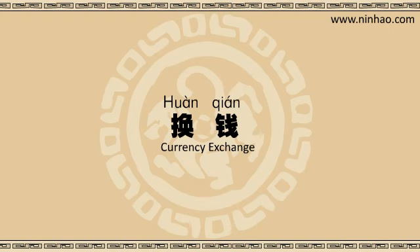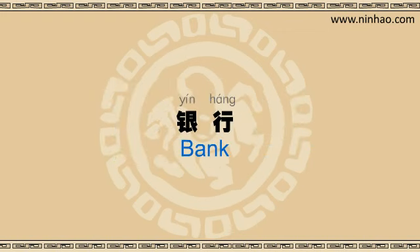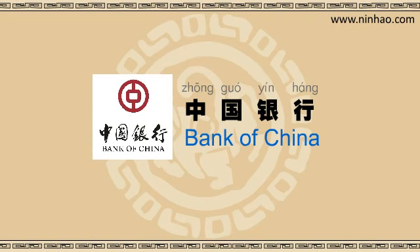In Chinese, Bank of China is 中国银行, where 中国 means China, and 银行 is bank. Can you remember that? 中国银行. Perfect.